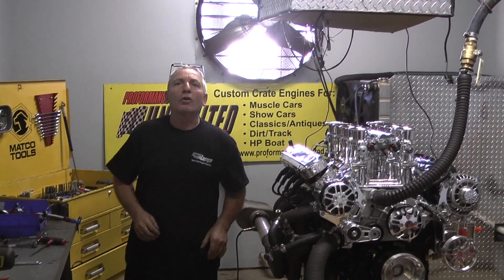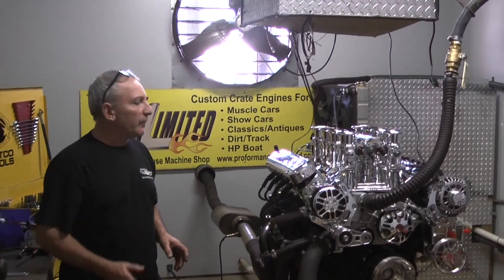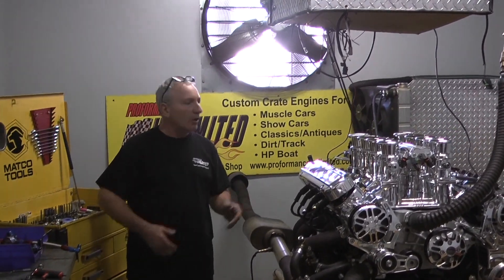Hey, good morning everybody. Welcome to Custom Crate Engines by Performance Unlimited. You know, you watch our videos each and every day, or if you're a new onlooker.